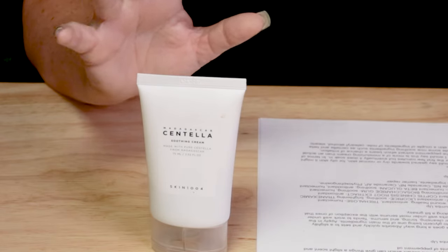In terms of animal testing, Skin 1004 is cruelty-free per PETA's website. Their website is listed on the back of the packaging, and if PETA says they're cruelty-free, they usually are. No issues there.